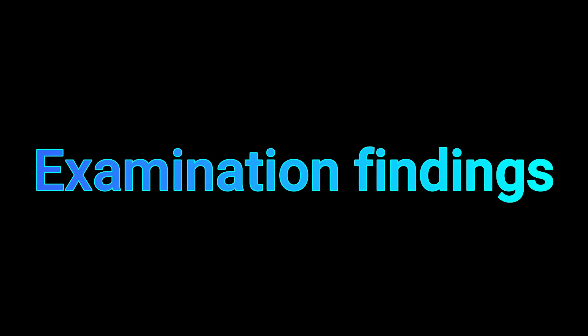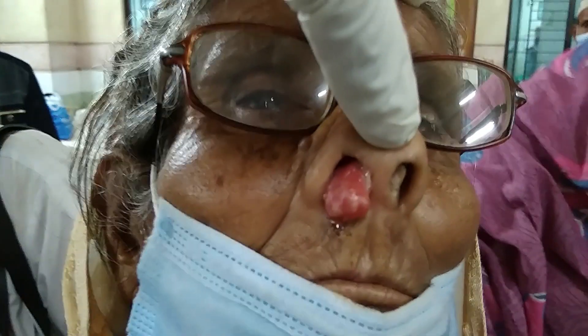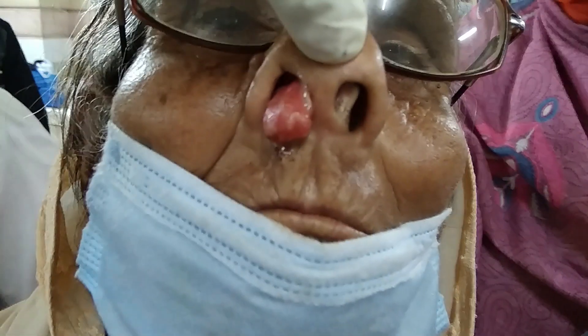This type of reddish growth comes out from the nose, increasing day by day. On examination, as you can see in this video, there is a reddish soft polypoid mass present in the right nasal cavity. Its surface looks granular, like a strawberry, and it bleeds on touch, though it is not shown here. The pedicle is probably attached to the nasal septum. In the upper surface, there are yellow spots — these may be sporangia, which may also be found on the under surface of this lesion.